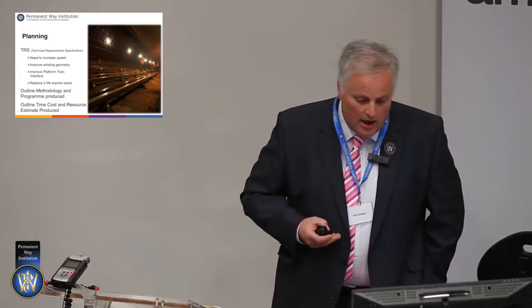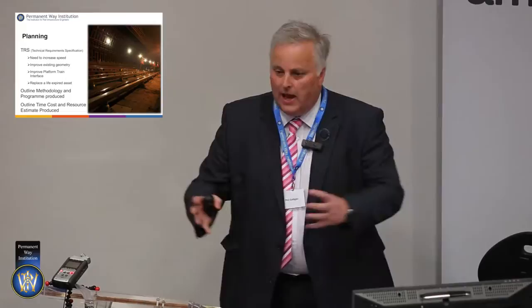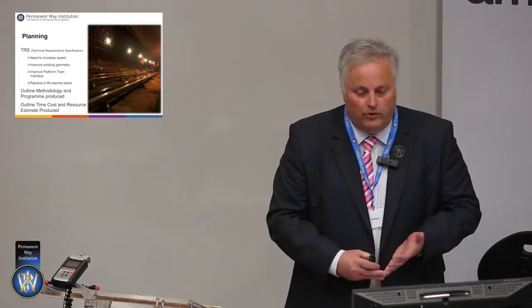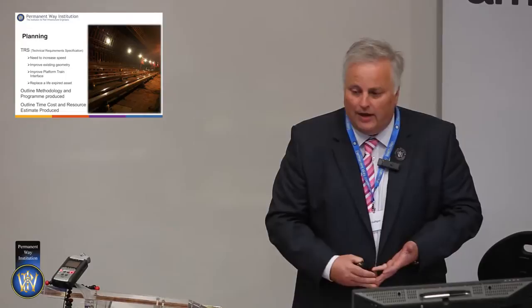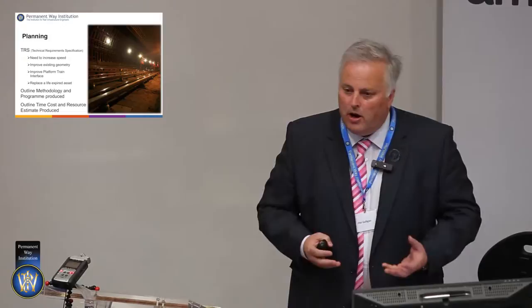So we initially produce a technical requirements specification, and the people we get involved in that are all the stakeholder groups — including the track sponsor who holds the money. Within London Underground we have the capital funding, and how we spend it depends on why we want to do the work. We include the maintainers. All our stakeholders throughout the business get consulted at the outset and get the opportunity to put their input in. We come up with an outline methodology for doing the work and produce an outline programme for how we could deliver it.